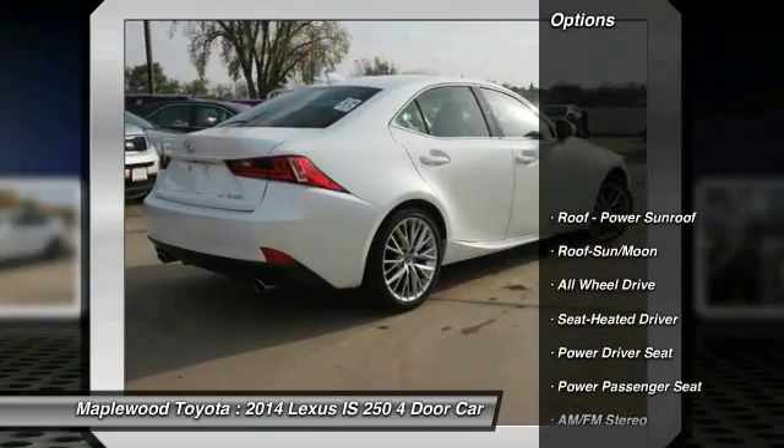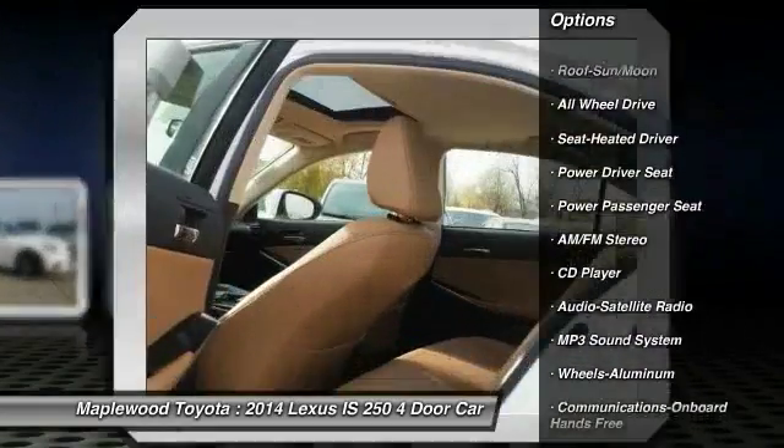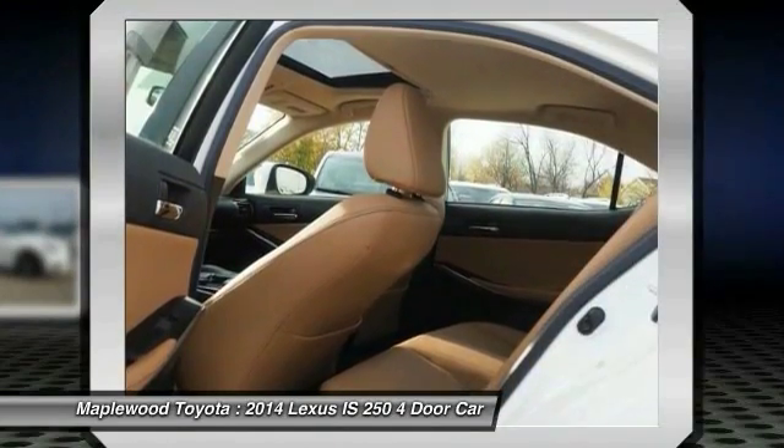Here are some of this vehicle's great options: all-wheel drive, anti-lock braking system, power passenger seat, traction control, air conditioning, and moon roof.